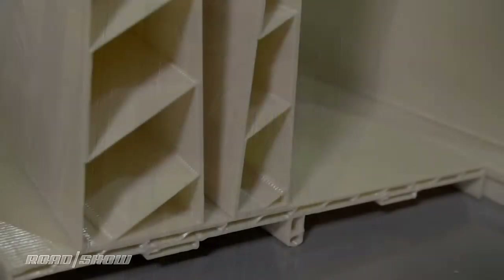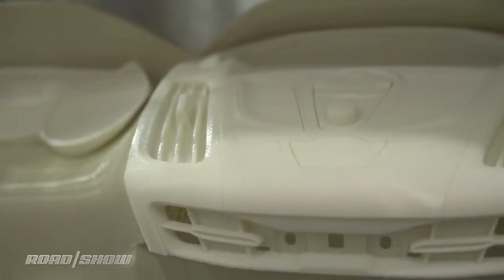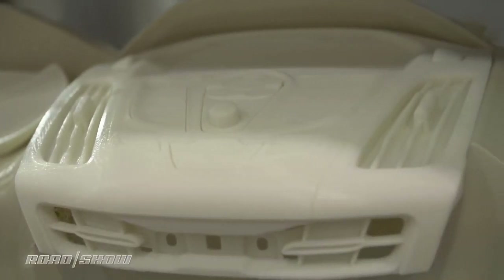Eventually, Ford hopes 3D printing matures to the point where it can support big volume production, helping to develop lighter weight parts for cars and trucks. Maybe this tech will one day speed up the design and production process to the point where yearly vehicle facelifts can become commonplace again, or perhaps to where individual owners can customize their cars.